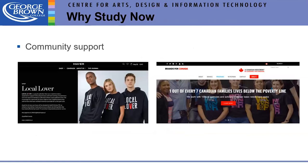We're proud of the community support we've been involved in since COVID. Faculty designer Ross Mayer launched Local Lover to promote buying local, and we supported him. Brands for Canada donated new clothing, and our chair spent time packing it up so students could come pick up what they needed — coats, mints, toques, boots, or shoes.